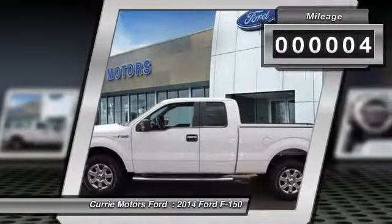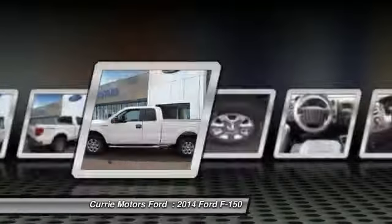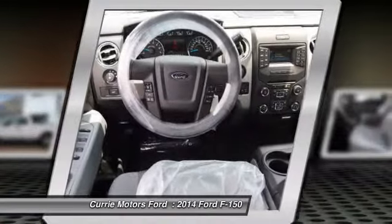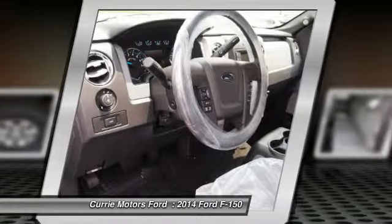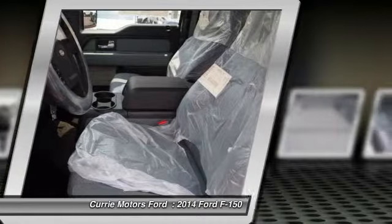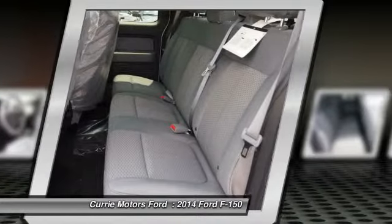Here are some of this vehicle's great options: dual airbags, front air conditioning, adjustable headrests, auto express down window, power steering, cruise control, anti-theft security system, clock, airbag deactivation, and compass.